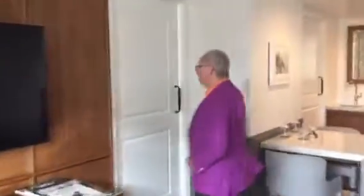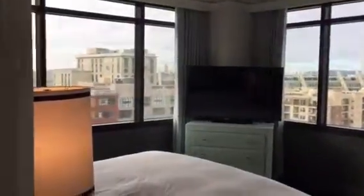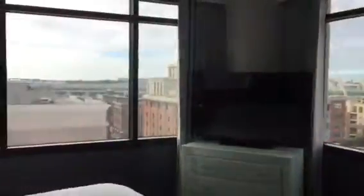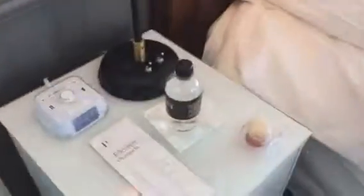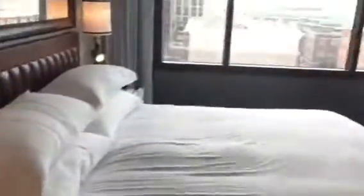Now tell us about where we're sleeping. If you'll follow me this way, here's the reveal. We have a generous king bed in the corner. So it's not just a one-bedroom suite — it's a one-bedroom corner suite. That's right. And I have to point out, I love the macaroon and the water at night.